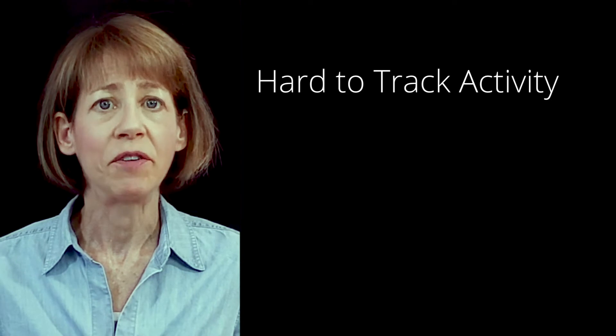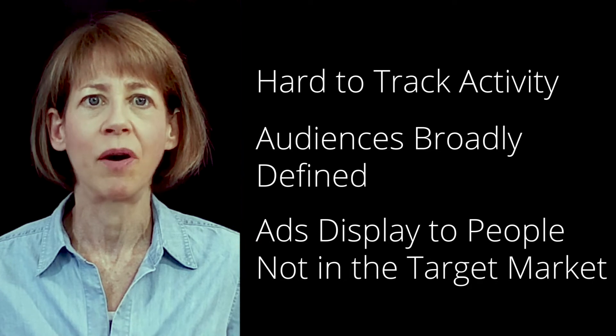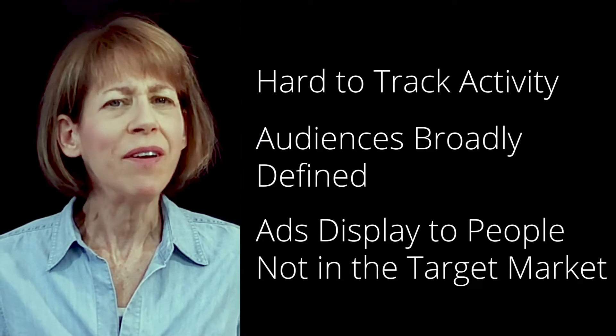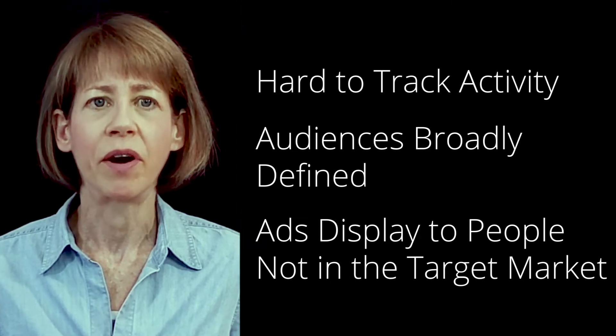Stricter privacy rules make it harder for social media companies to track activity and categorize people based on interests. Audiences can only be broadly defined, which means that advertisers pay to display ads to many people who aren't remotely interested in their product or service. You can waste a lot of money pushing ads to people who are not really in the right target market.